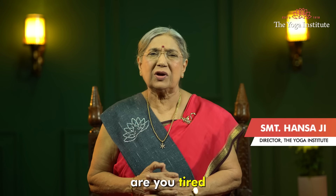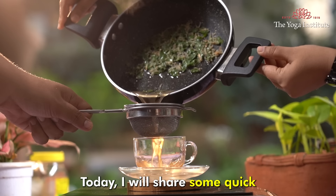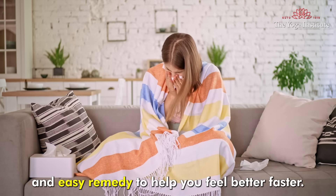Namaskar! Are you tired of suffering from cold and cough? Today I will share some quick and easy remedies to help you feel better faster.